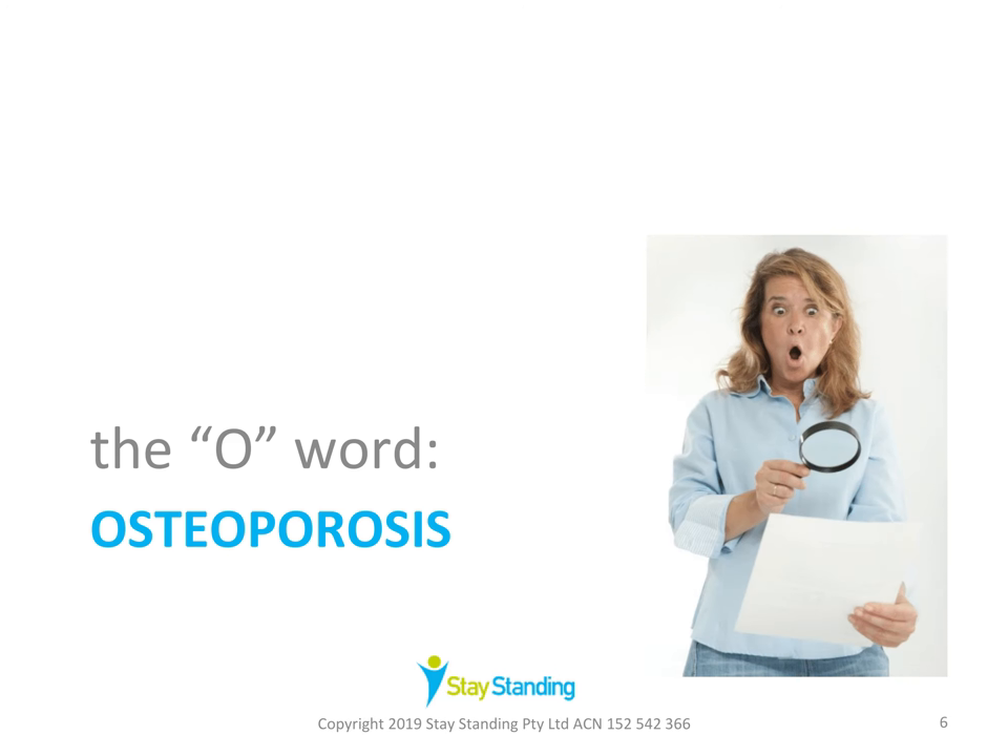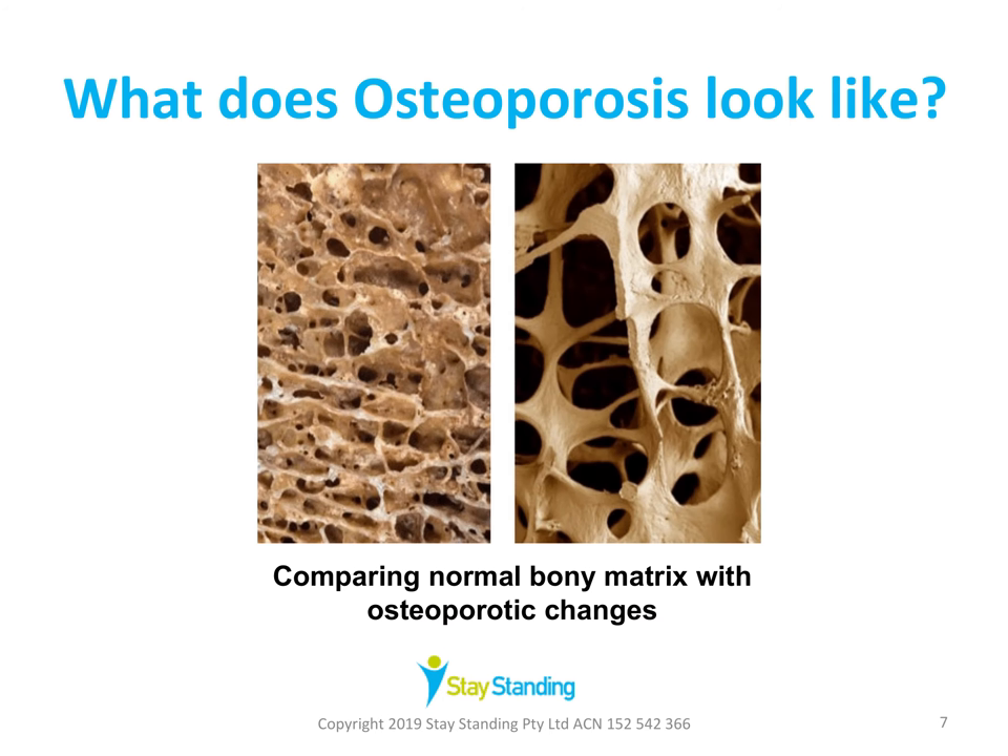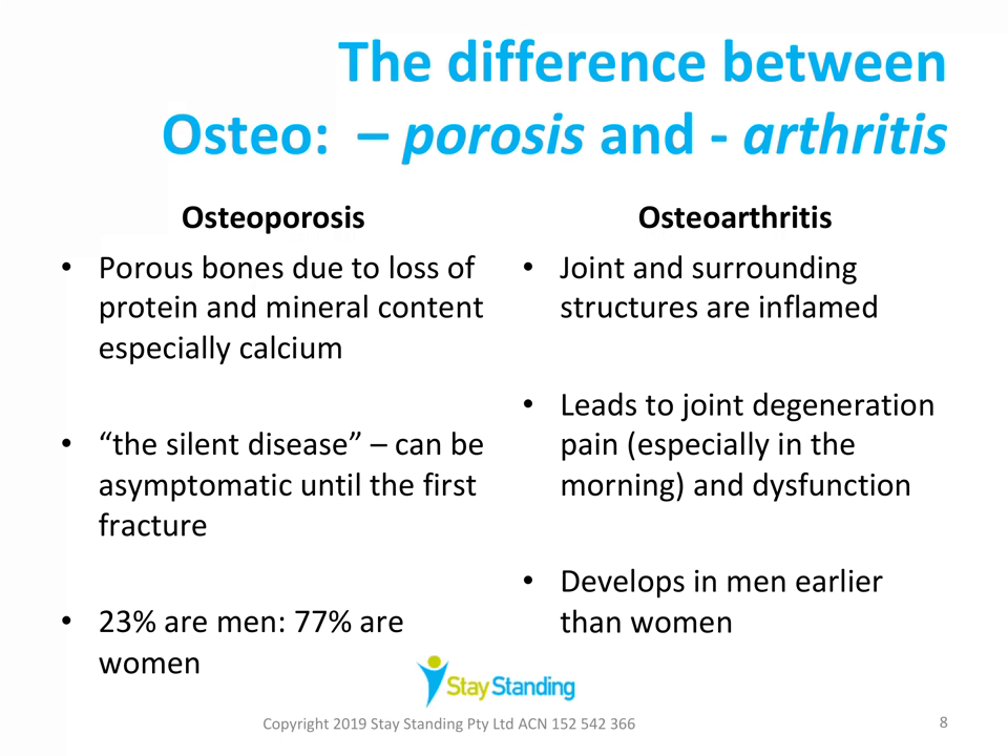So what does osteoporosis actually look like? This slide compares the normal bony matrix with osteoporotic changes. The image on the left is magnified normal bone, and the osteoporotic changes can be seen on the right — like an old worn-out sponge. Osteoporosis literally means porous or holy bones. It occurs when bones lose an excessive amount of their protein and mineral content, particularly calcium. Over time, bone mass and therefore bone strength is decreased, and that increases the risk of a fracture.